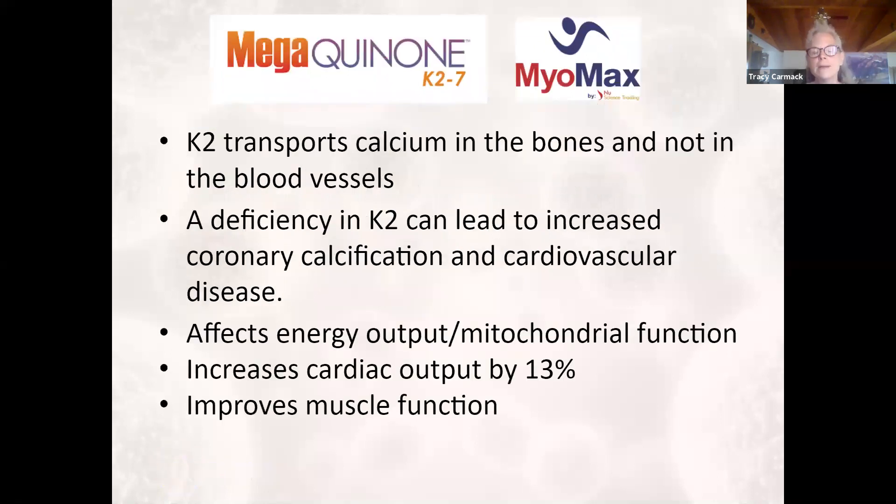The primary thing that K2 does — and we'll go over the mechanisms in more detail — is that K2 transports calcium into the bones and removes it from soft tissue or blood vessels. A deficiency of K2 can lead to increasing coronary calcification and cardiovascular disease. This affects energy output under the realm of mitochondrial function. K2 increases cardiac output by 13%, improves blood volume, and improves muscle function, which we have a human clinical trial to support.